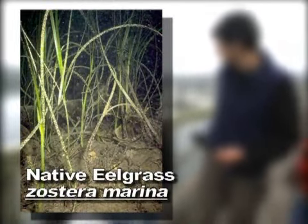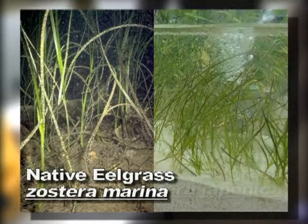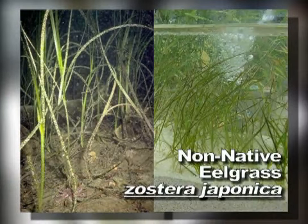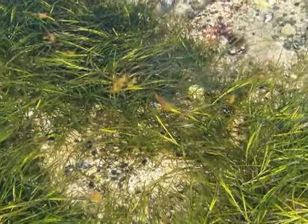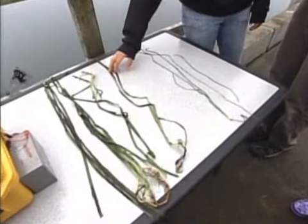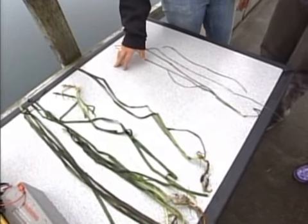Well, this is the native eelgrass, Zostera marina, and this is the non-native eelgrass, Zostera japonica. The native eelgrass, Zostera marina, grows within the intertidal channels of the South Slough. It has a reproductive branch — we don't have a sample of here — but it has seeds that it disperses, and that's how they grow.